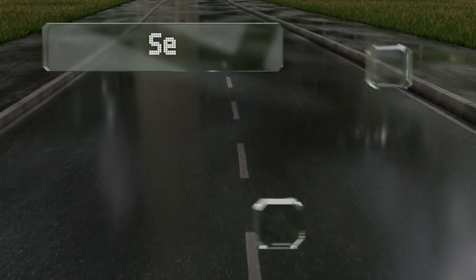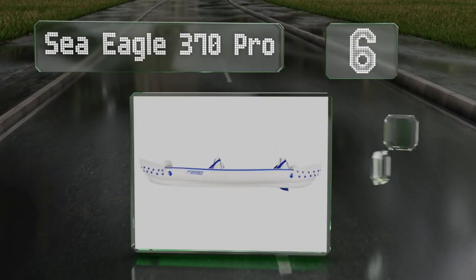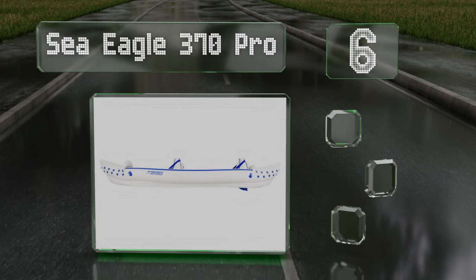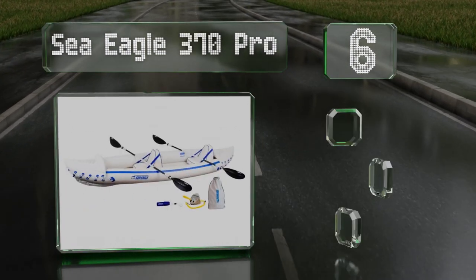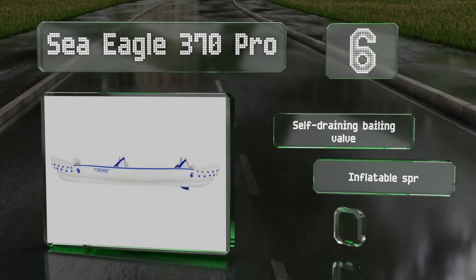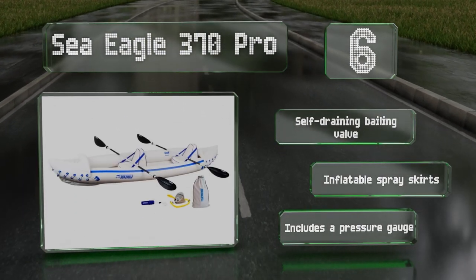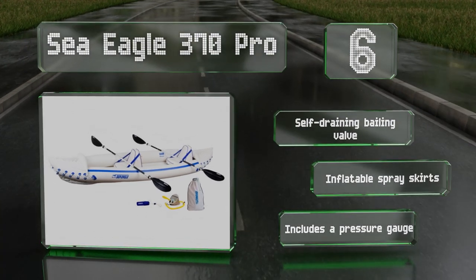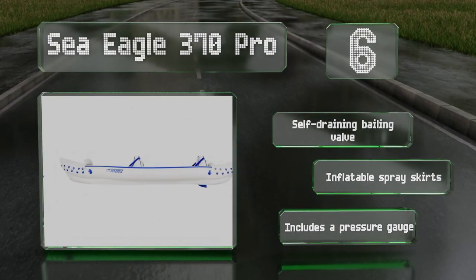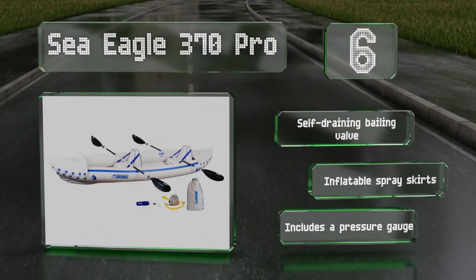Moving up our list at number six: weighing just 36 pounds, the Sea Eagle 370 Pro can accommodate three people and their gear. The extra-thick poly-crylar construction and welded seams provide durability, while the molded skegs help you maintain a steady course even in rough conditions. It's equipped with a self-draining baling valve and inflatable spray skirts, and it comes with a pressure gauge too.